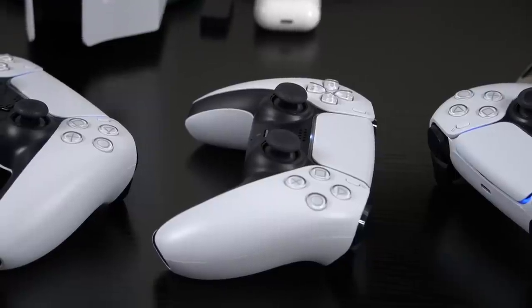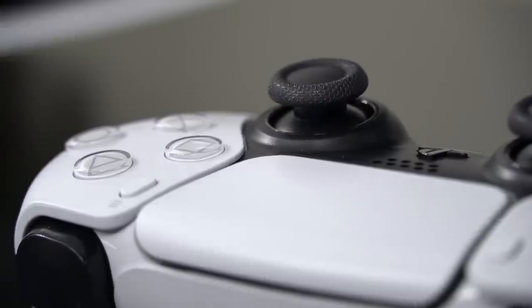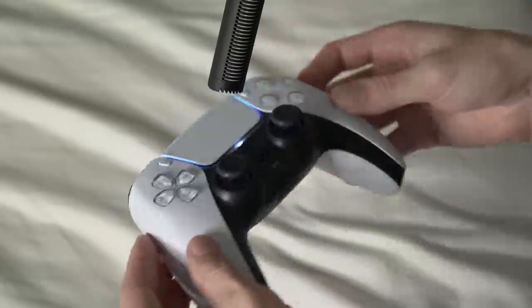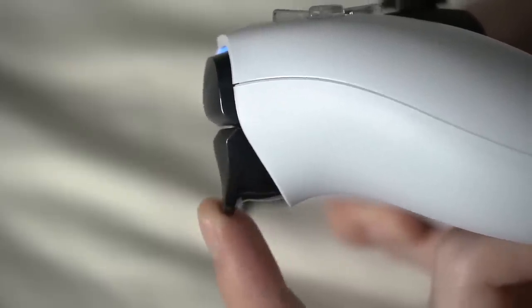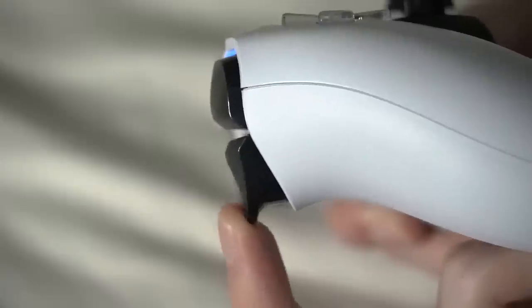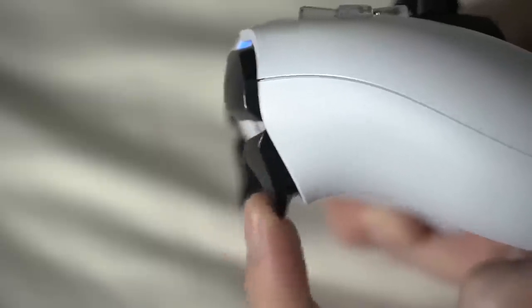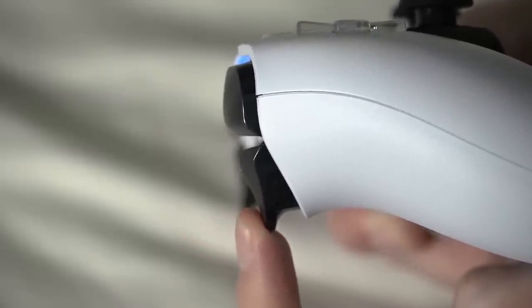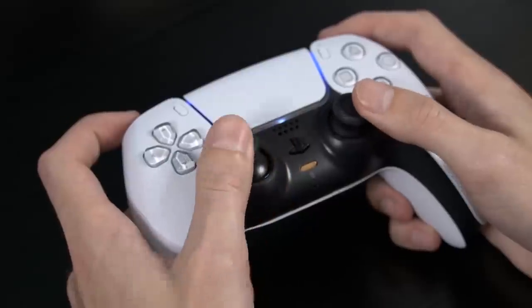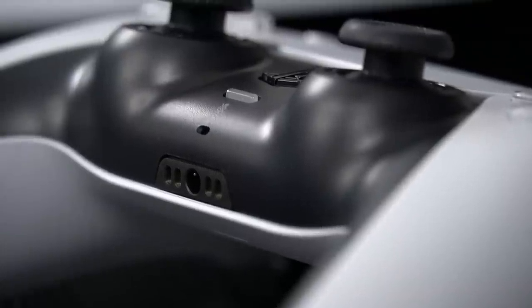Number four is the DualSense controller haptic feedback and adaptive triggers. This is one of those things that is very difficult to explain, so I'm just going to be quiet and let you guys take a look. The best way I can describe it is that the controller is pretty much alive in your hands and completely self-aware of what's going on in the game at all times. If you haven't tried it already, you're going to be extremely impressed when you get the chance.